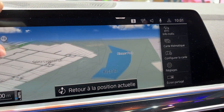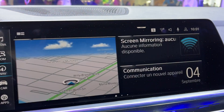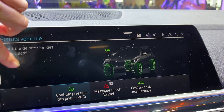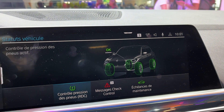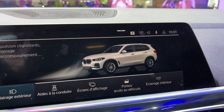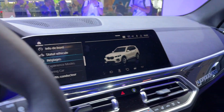The BMW iX5 hydrogen's powertrain combines a highly integrated drive unit using fifth-generation BMW eDrive technology with a specially developed lithium-ion power battery. This combination delivers a maximum output of 401 horsepower. During coasting and braking phases, the motor also functions as a generator, recharging the power battery.